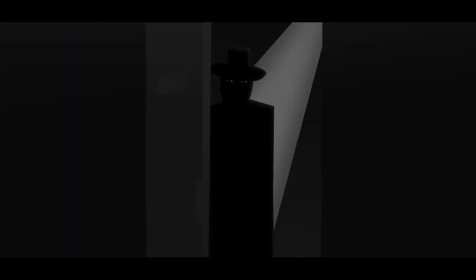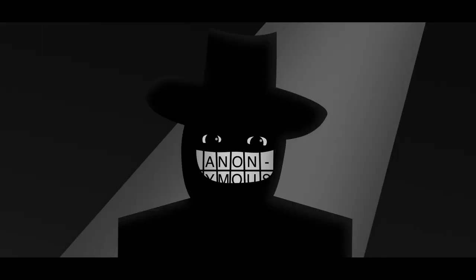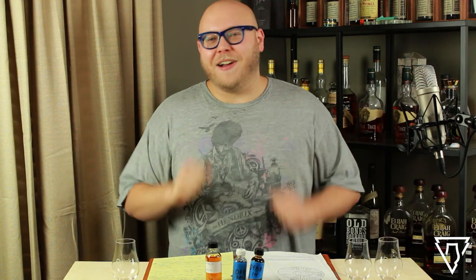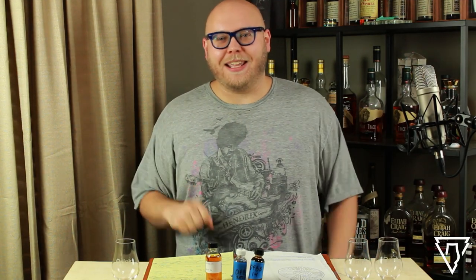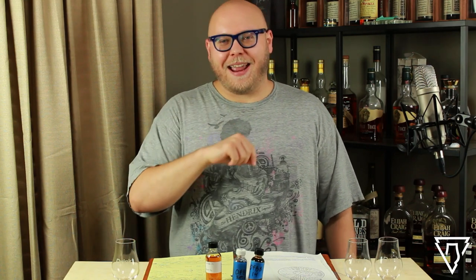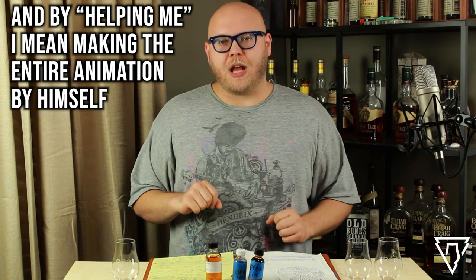So thank you, Mr. Anonymous. That was just a fun animation — it really gave me a big goofy smile on my face. Big shout out to Eric Andrews for helping me with that one. Let's get into the details on these bourbons, shall we?